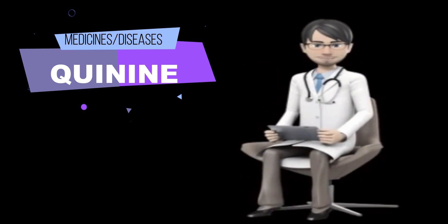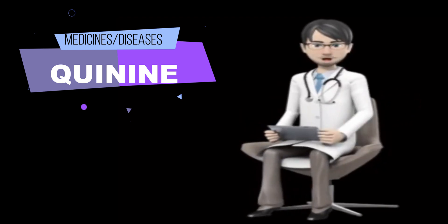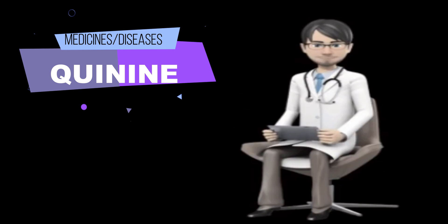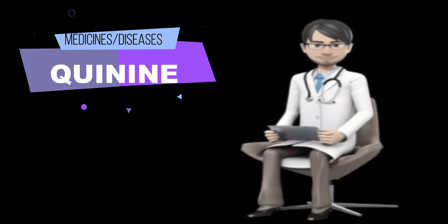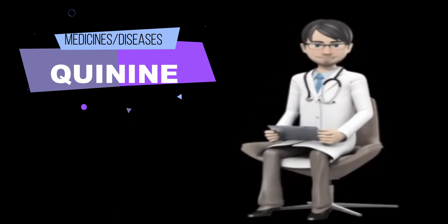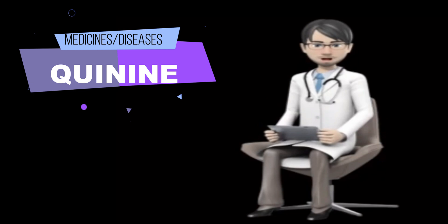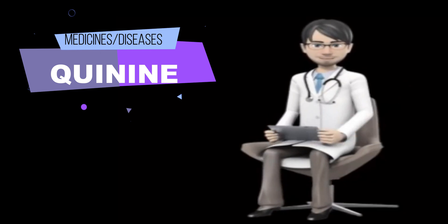Tell your doctor if you or anyone in your family has or has ever had a prolonged QT interval, a rare heart problem that may cause fainting or irregular heartbeat; an abnormal electrocardiogram (ECG); G6PD deficiency, an inherited blood disease; myasthenia gravis, a condition that causes weakness of certain muscles; or optic neuritis, inflammation of the optic nerve that may cause sudden changes in vision. Also tell your doctor if you have ever had a serious reaction, especially a bleeding problem or problems with your blood after taking quinine in the past. Your doctor will probably tell you not to take quinine. Tell your doctor if you have or have ever had a slow or irregular heartbeat, low levels of potassium in your blood, or heart, kidney, or liver disease.